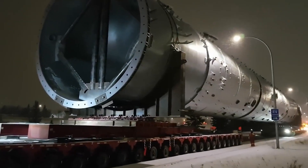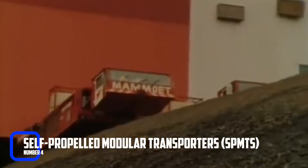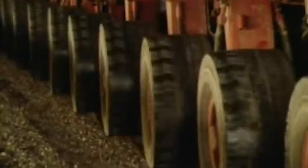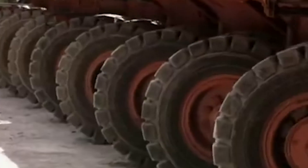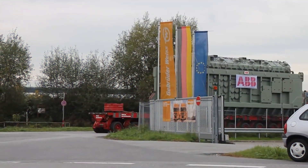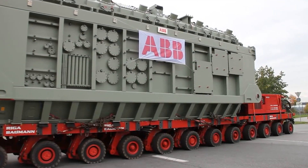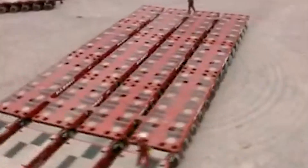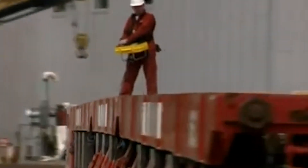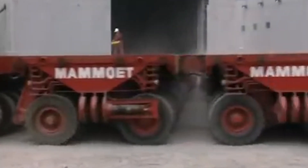Number 4: Self-Propelled Modular Transporters (SPMTs). Self-propelled modular transporters are some of the most versatile machines used in windmill construction. These machines are designed to move heavy loads over long distances, making it possible to transport windmill components from one location to another. SPMTs consist of multiple modules or trailers connected to form a single unit. Each module has its own motor and can be controlled independently, allowing for precise maneuvering and positioning of heavy loads. These machines can carry loads weighing several hundred tons. They're also equipped with hydraulic-operated suspension systems that can adjust to the ground's contours, ensuring that the load remains stable during transport.